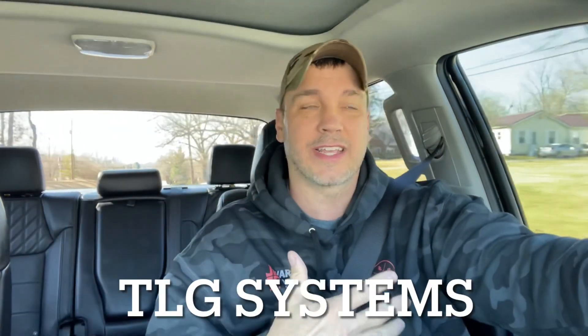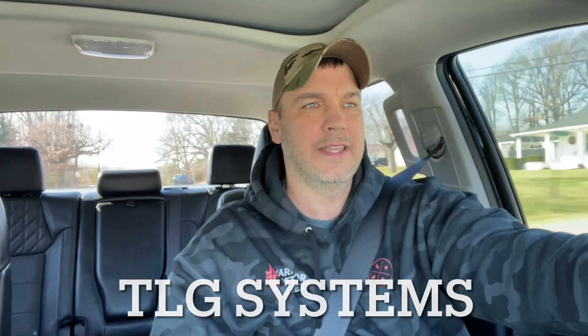For all you pew pew guys out there, please go check out TLG Systems. If you don't know, I have a second channel called Pro2Andy, all one word. They sent out a Trijicon MRO on a Scourworks mount to help that channel out. A couple of active duty military guys just started a new business, so if you have any pew pew needs, please go check out TLG Systems.